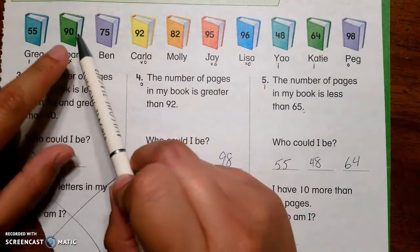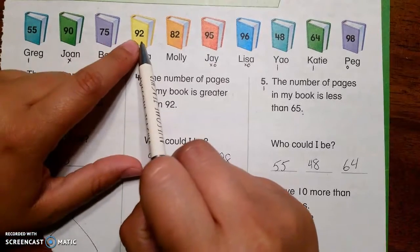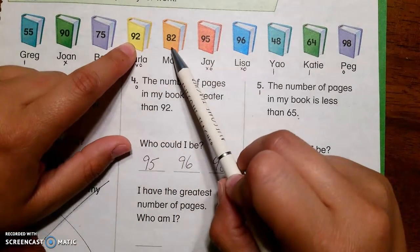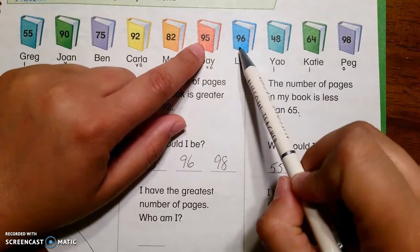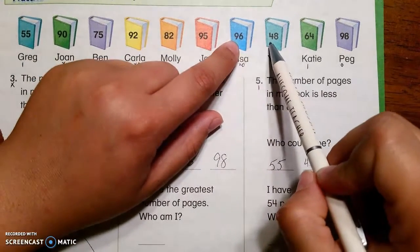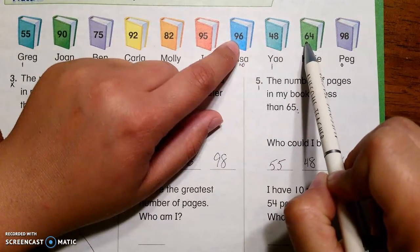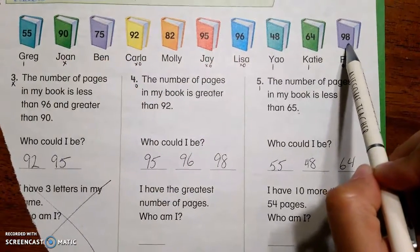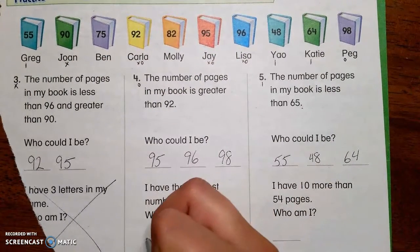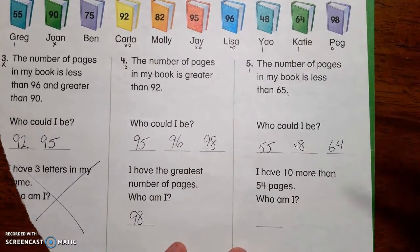90 is pretty big — is there anything bigger than 90? Yeah, 92 is bigger. 82 is not bigger. 95 is bigger. 96 is bigger. 48 is not bigger. 64 is not bigger than 96. 98 is bigger — actually, 98 is not bigger than 98, so the greatest is 98.